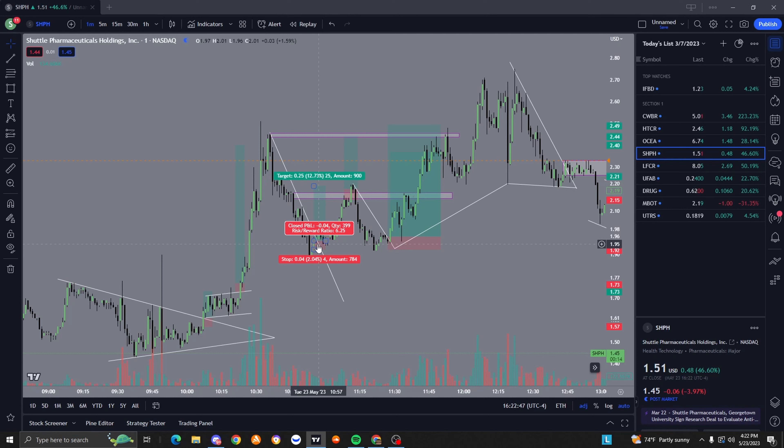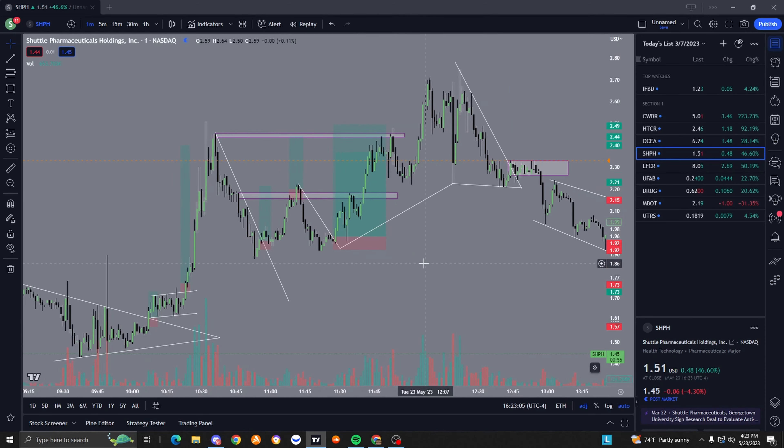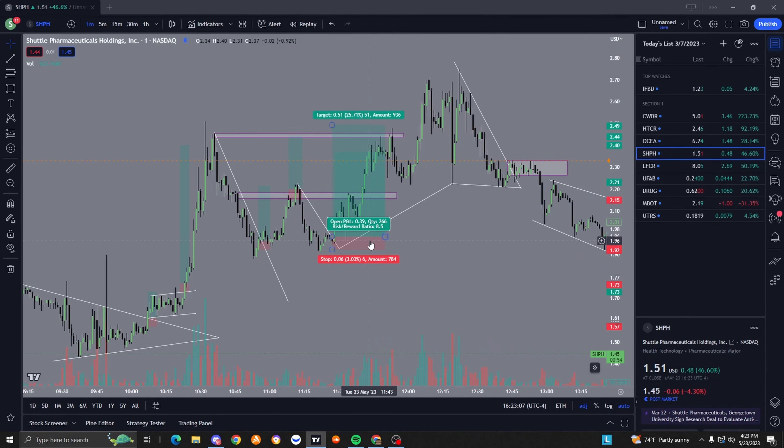Even though these are scalps, these are still insane risk-to-rewards. I ended up getting stopped out here - I thought this was going to go higher, but that was a really dumb trade. I've got to work on my over-trading. I got another really good trade here with a three percent stop loss - still a really good risk-to-reward. Banger trades.